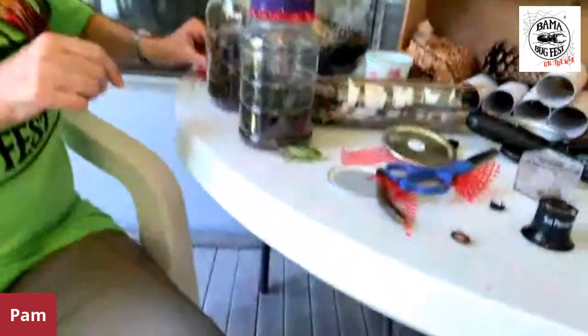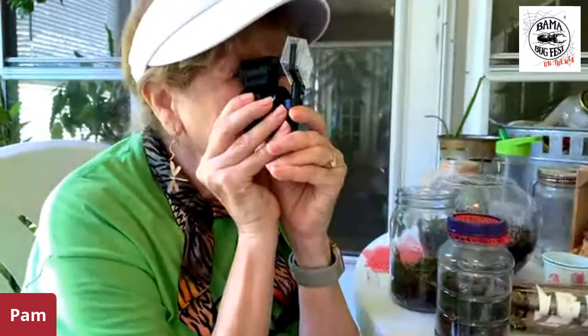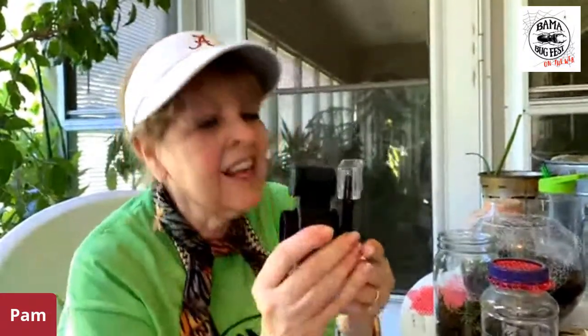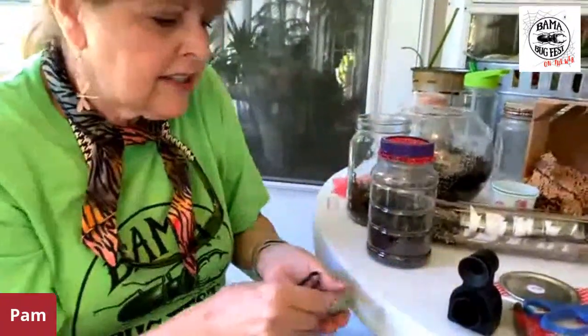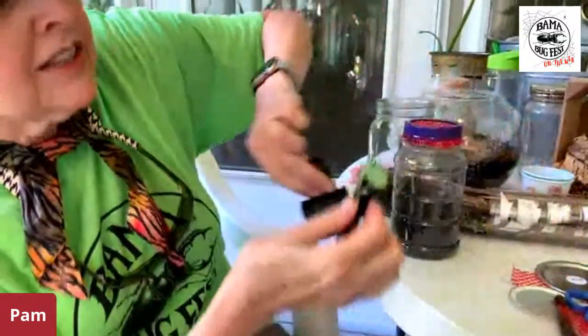Another little tool you can order online is called a discovery scope. It's like a little magnifier that is adjustable. You can put the bugs into a little box and place it on the little stand that looks like a goal post, and you can see the bug alive and its legs moving. Or you can take out another tool that comes with it — it looks like a clip — and put a bug on it. You have to be careful so the bugs don't break.